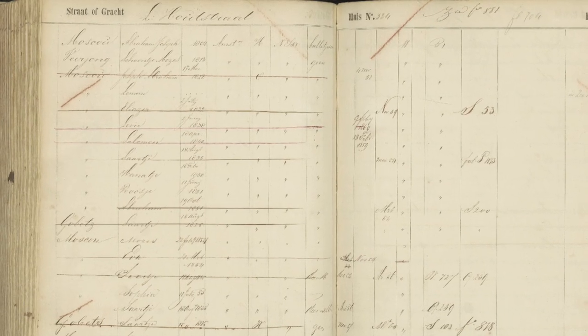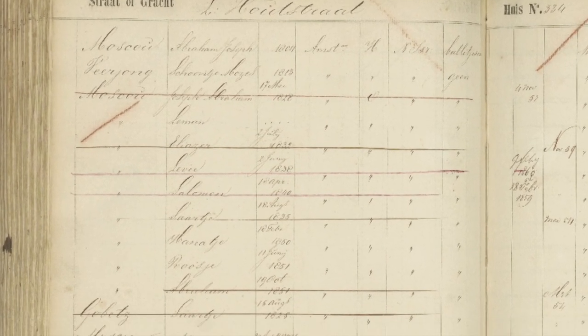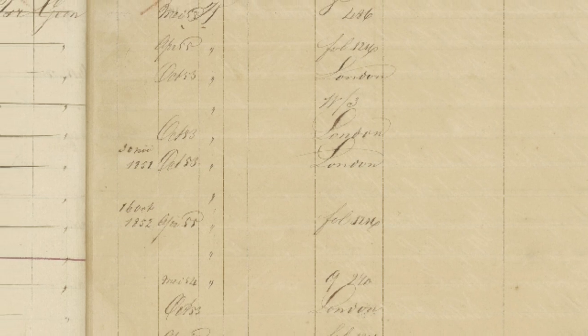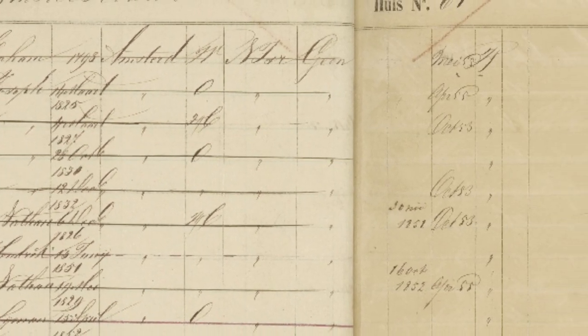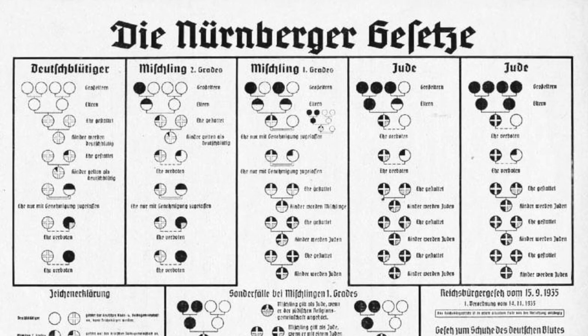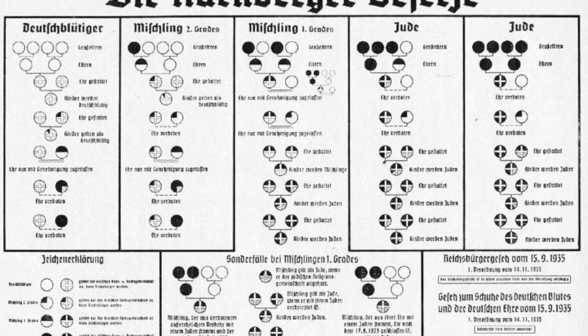The bevolkingsregisters are basically a version of a revision list — a census that throughout the years keeps track of how the family changes. So if somebody moves, they'll be crossed out, and you might even find the place they moved to listed. It'll list births, deaths, and all sorts of different things, especially because it has a whole page dedicated to notes. These records make it really easy to trace somebody's ancestry, see where they've lived, who they've lived with, and connect a lot of different family members. This was especially important to the Nazis in determining who was actually Jewish based on their Mischling test.